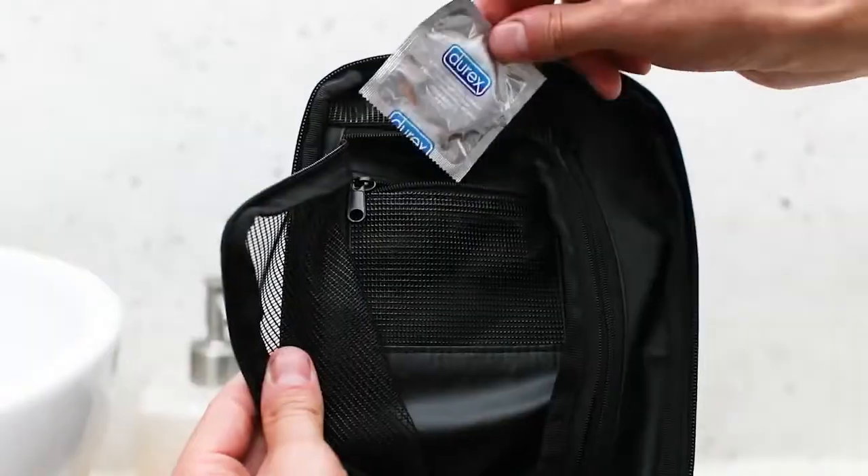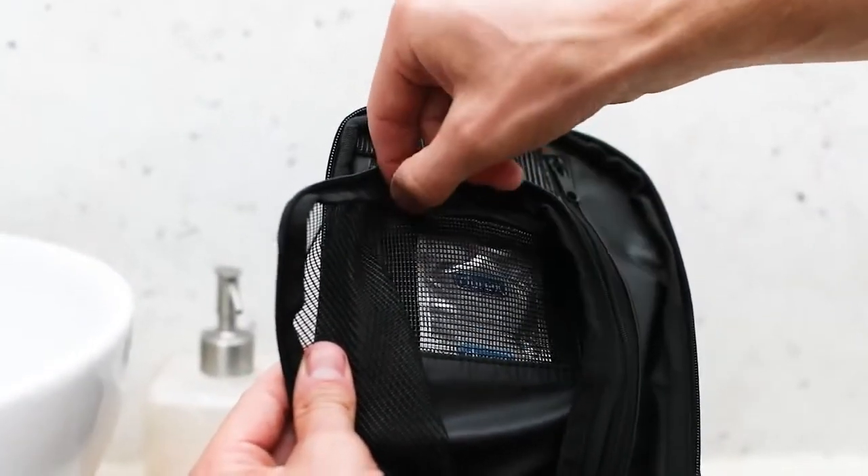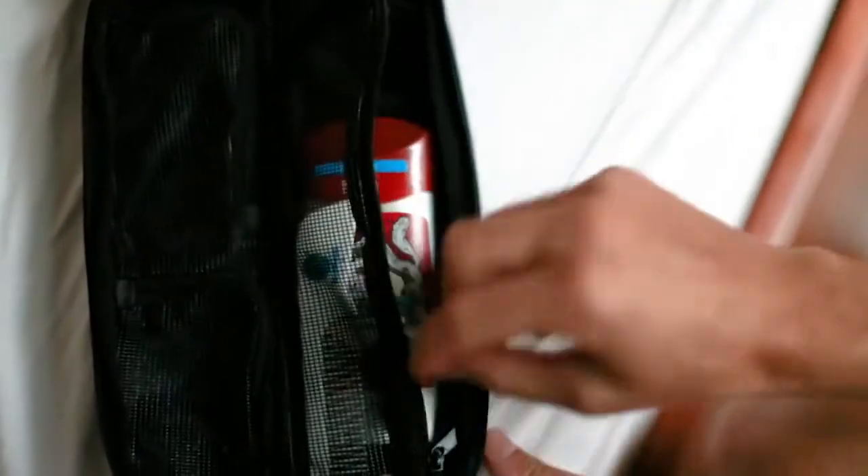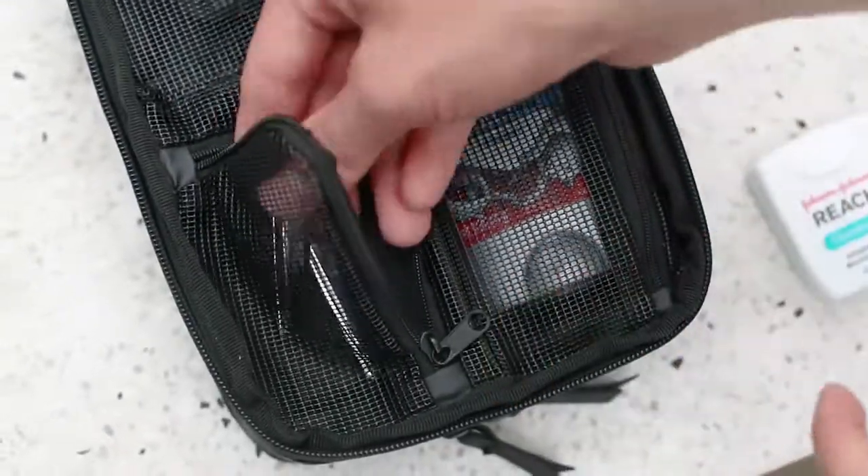Behind that we have a small hidden pocket for earrings and other small items. Down below there are three pockets: one for deodorant, combs, or other long items, and two for the rest of your random toiletries.